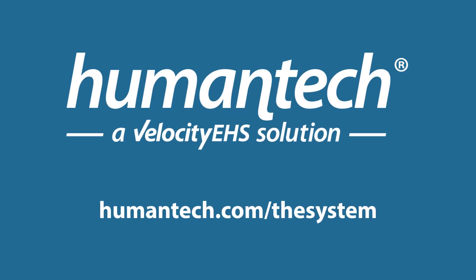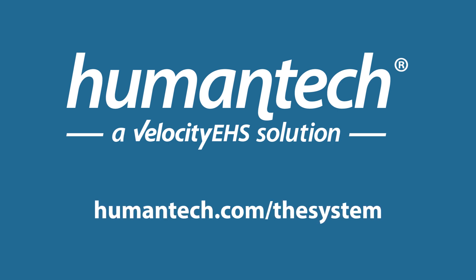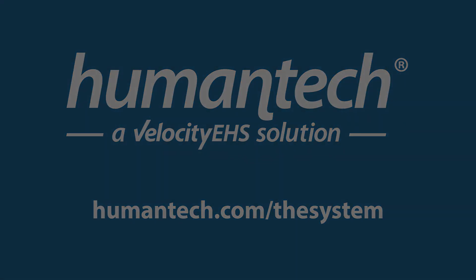Learn more at humantech.com/the-system. Visit us at humantech.com/the-system. We'll see you next time.